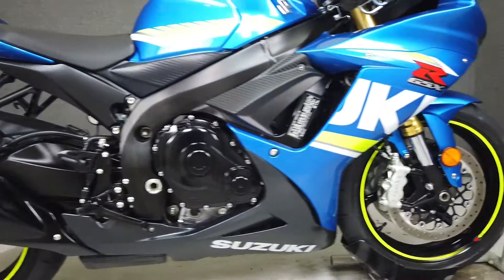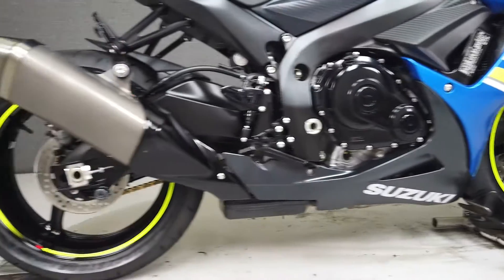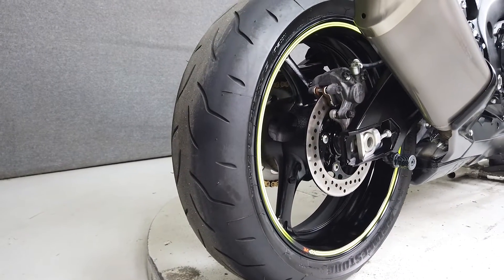It's been upgraded with a windshield, aftermarket grips, folding levers, tank pad, swing arm spools, and rear fender eliminator kit. We have also installed a brand new front tire on this bike.